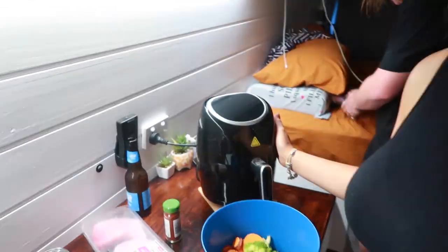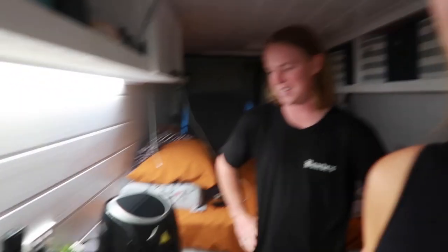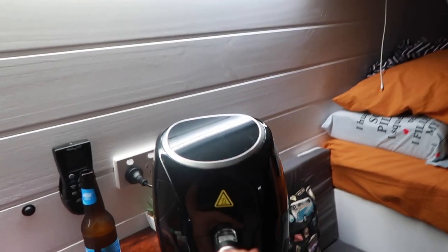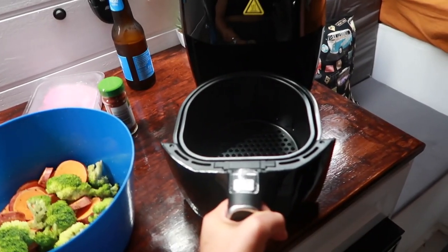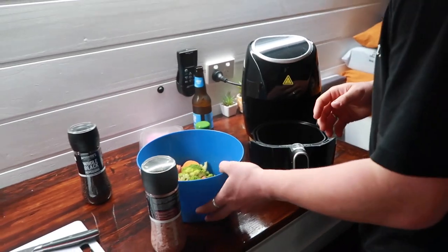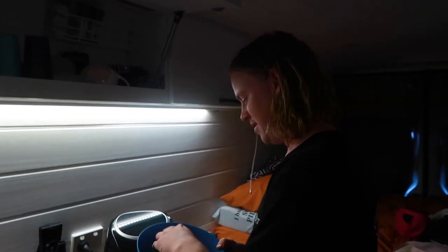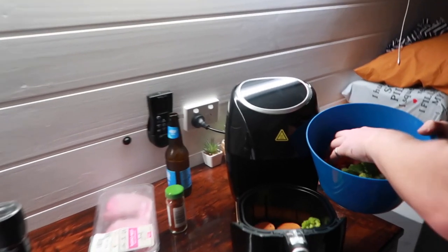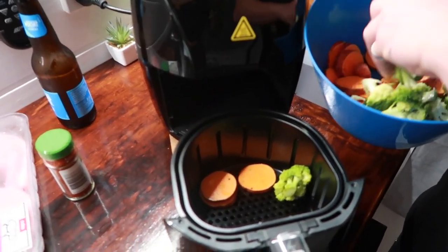We're about halfway moved in now — pretty much everything is in the van. We have a new addition: an air fryer! It took a lot of convincing, but it's still a trial — we need to see how much power it uses. It uses less than the microwave, though you use it for longer. It's our first time cooking in it, so we'll keep you updated.